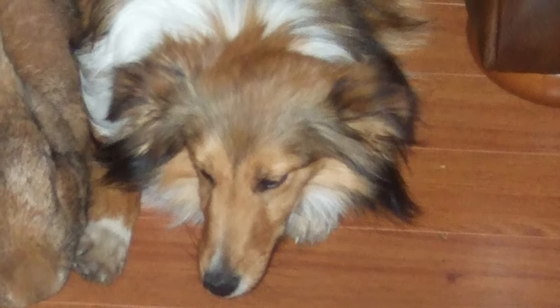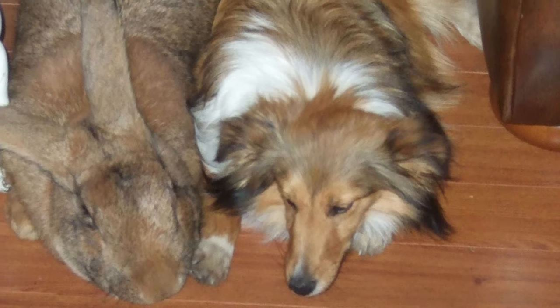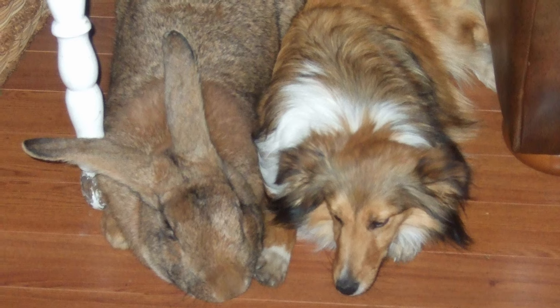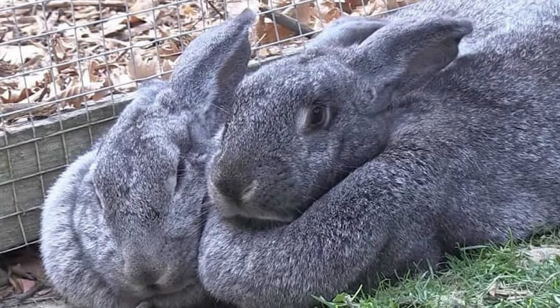Flemish Giants are often kept as pets or companion animals because of their docile nature. Conveniently, they can also be trained to use a litter box. Flemish Giant Rabbits can live between 8 and 10 years.